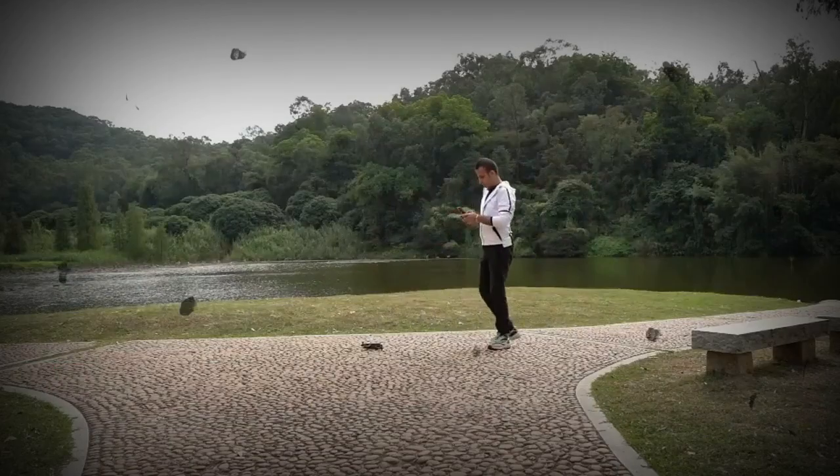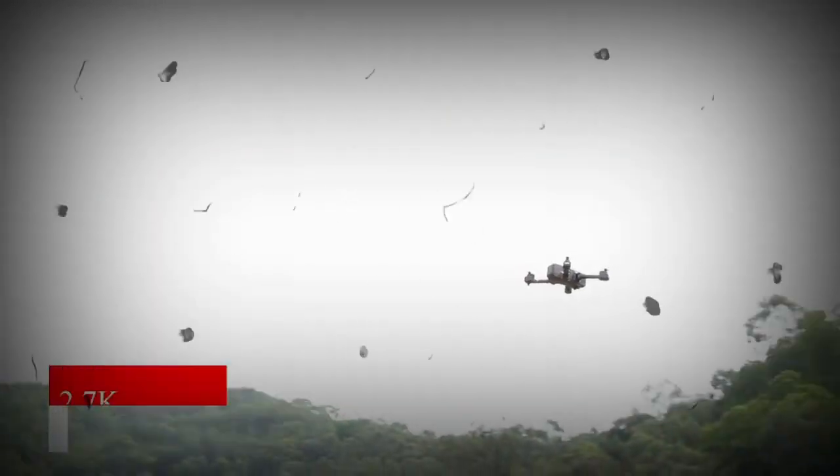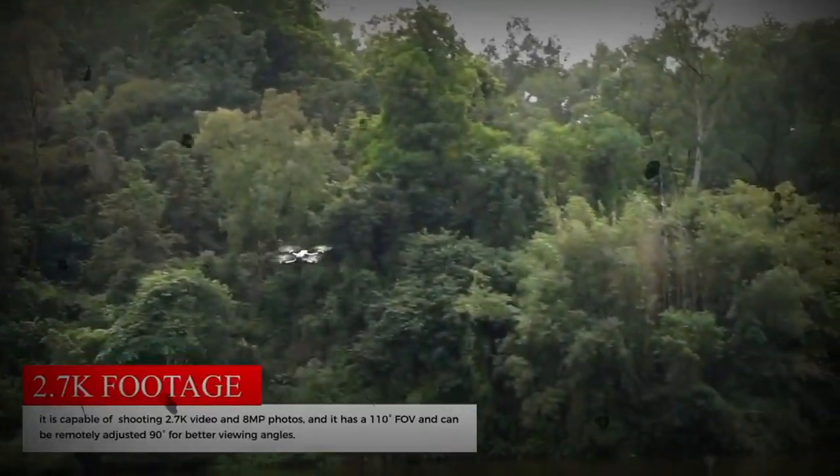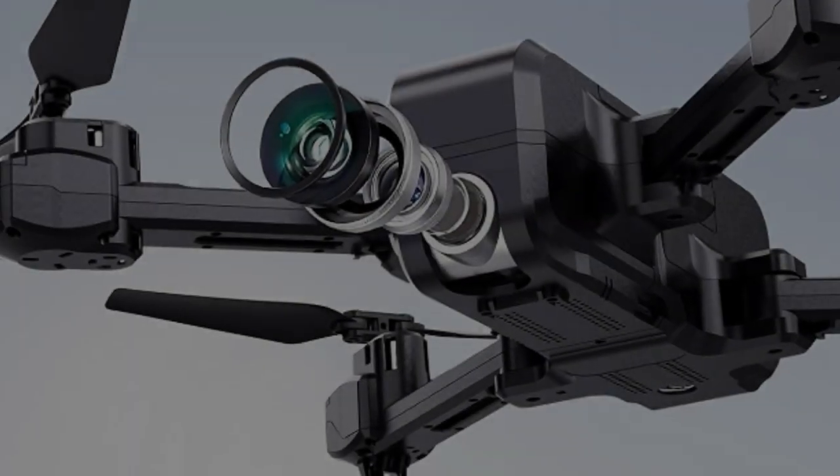The Letcren drone features one key start and landing, altitude hold, headless mode, and two speed adjustment functions, making it incredibly easy to use. In addition, the drone can be controlled by gravity and can even perform 3D flips, making it a fun and engaging experience for beginners.